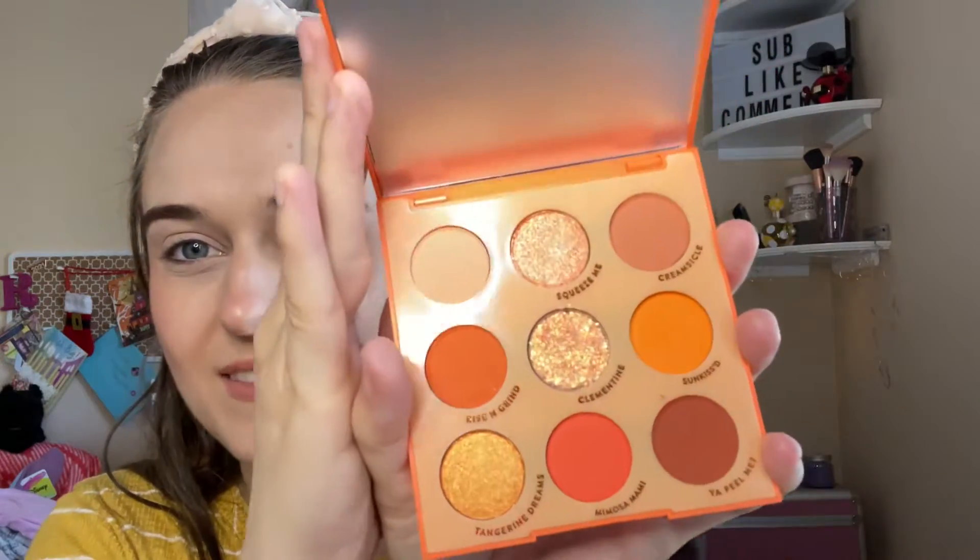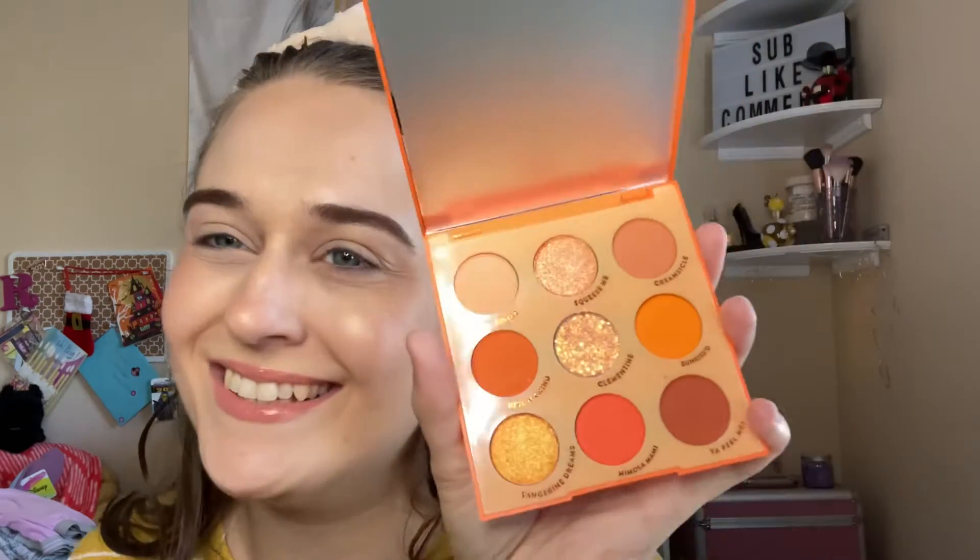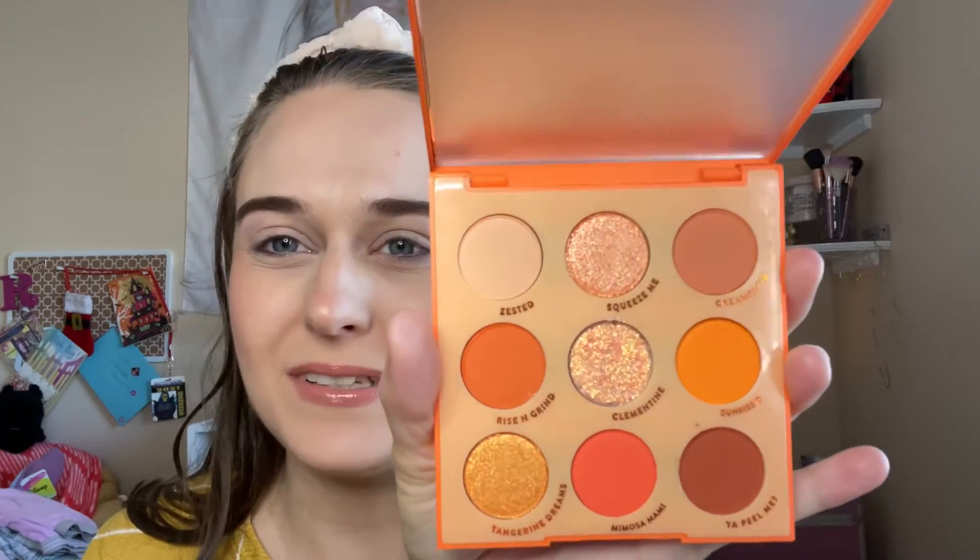Hi everyone, welcome back to my channel! I got the ColourPop Orange You Glad palette that I'm going to be using today because it's in my project pan, and it's brand new — I haven't touched it. I'm so excited; I don't have a lot of orange in my collection, so I just had to get it.